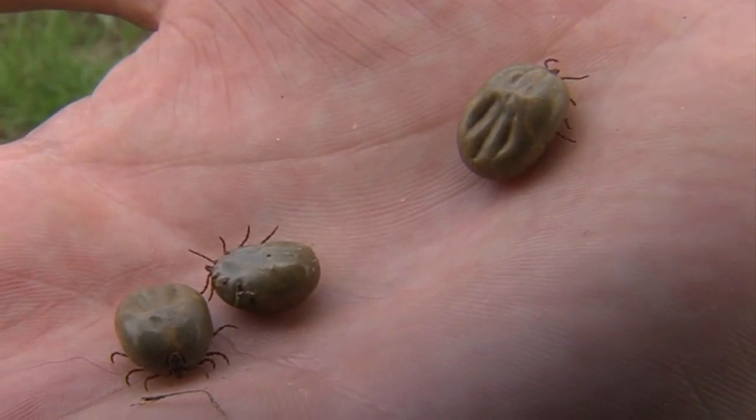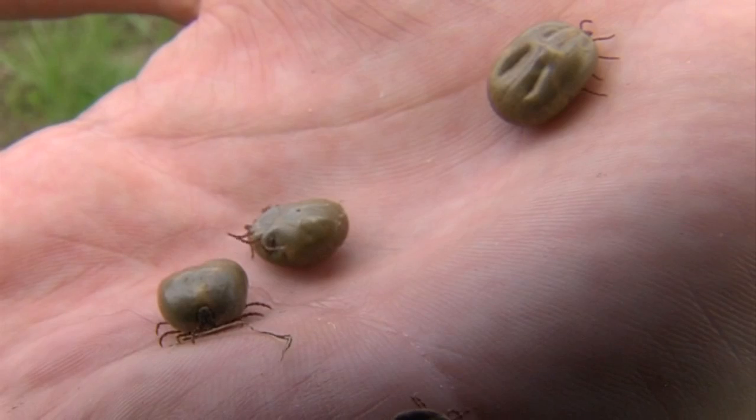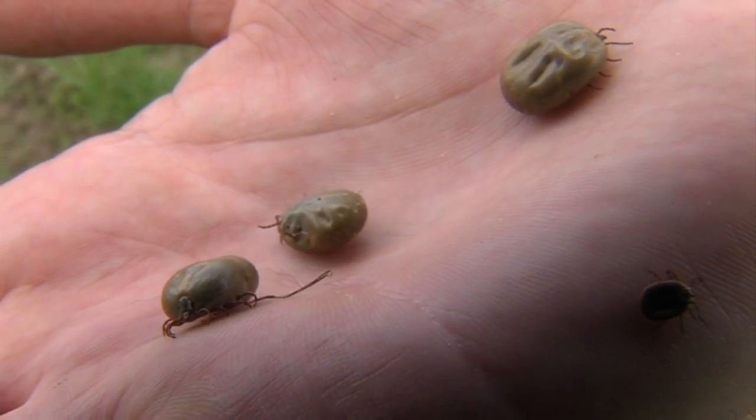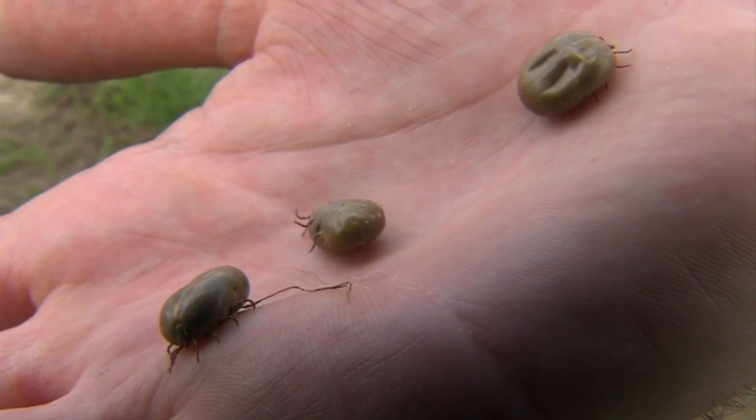If all this tick-tock has you on edge, don't fret — that's probably just the nervous tick talking. In Terre Haute with photojournalist Cody Murphy, I'm Joseph Dames for Storm Team 10. Biologists say ticks tend to duplicate and spread this time of year, and times when you see more rodents is usually when we see more ticks.